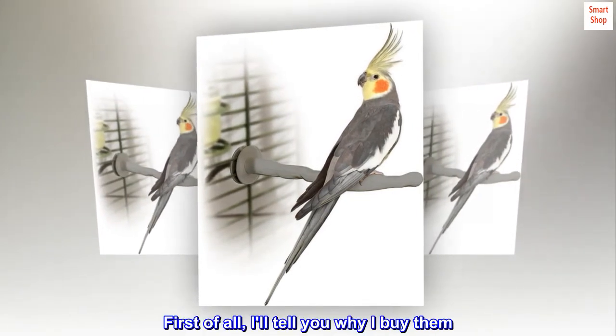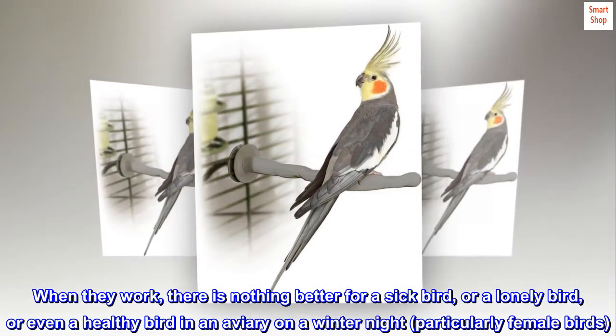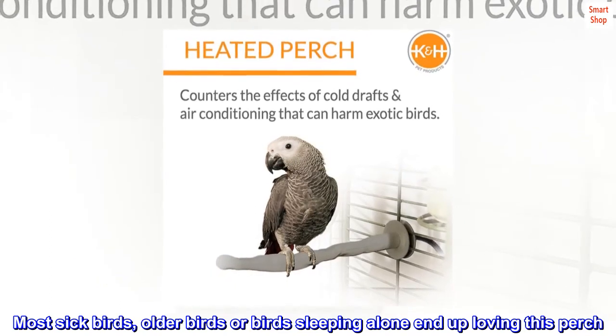First, I'll tell you why I buy them. When they work, there is nothing better for a sick bird, or a lonely bird, or even a healthy bird in an aviary on a winter night, particularly female birds. Most sick birds, older birds, or birds sleeping alone end up loving this perch.